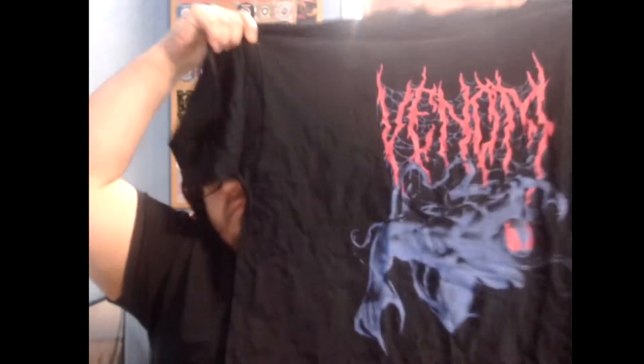And then we get a Marvel t-shirt. Oh nice, it's a Venom shirt! I have yet to see the movie, so if I do go I'll probably just wear this. That's awesome — I'll take a Venom shirt. I like it, I like the shirt.